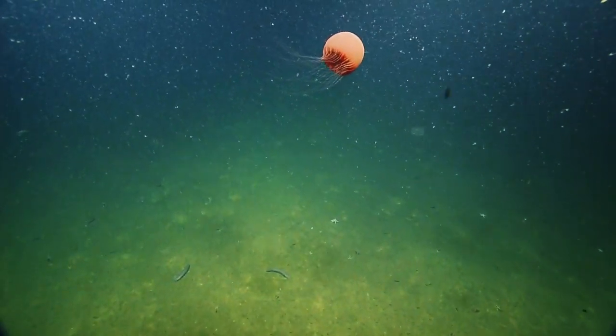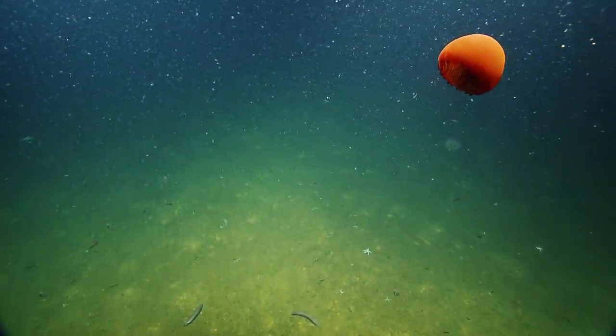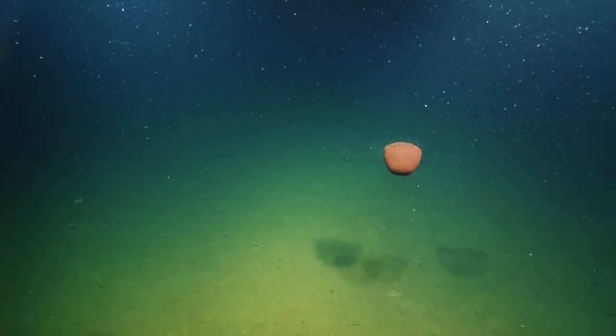Look at that great jelly. Wow, look at that large jelly. Jellies are so cool because they're like mega-plankton. They just start drifting in the current.